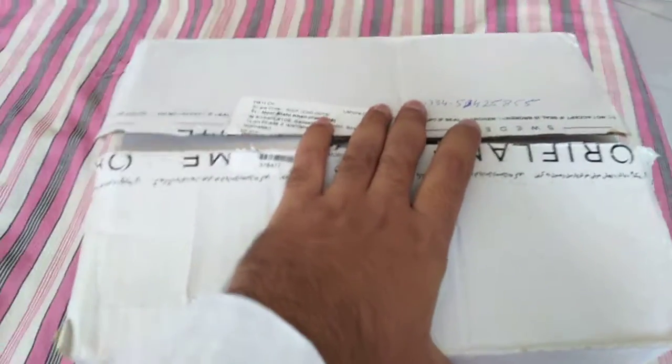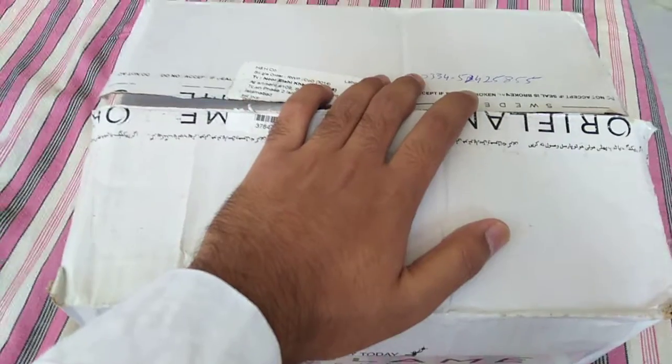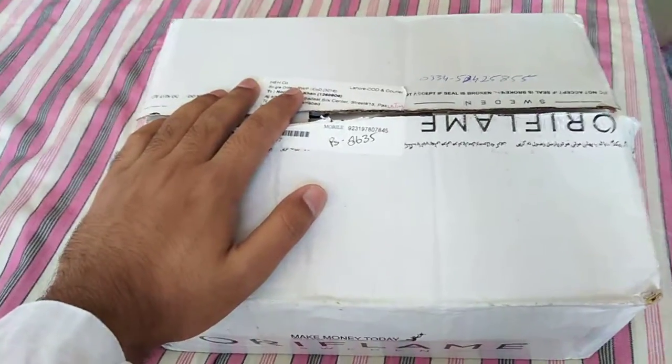Assalamu alaikum dear viewers and welcome to another special unboxing of Oriflame. Today I am going to share new products with you — what we have in this parcel. Let's see if we have any products available today.